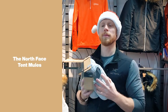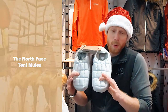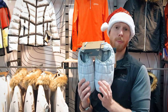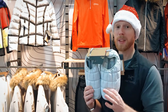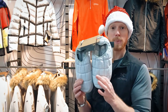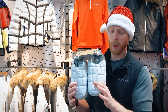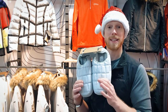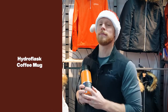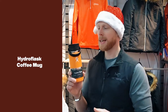In at number three are the North Face Tent Mules. If you want to look after your loved one this Christmas, what better way than keeping their feet nice and warm? Whether they're going out camping in the new year or just want to sit by the fire and enjoy a mince pie and a glass of mulled wine, a pair of Tent Mules will go down a treat. North Face's Thermoball technology is used as insulation to keep feet nice and toasty.